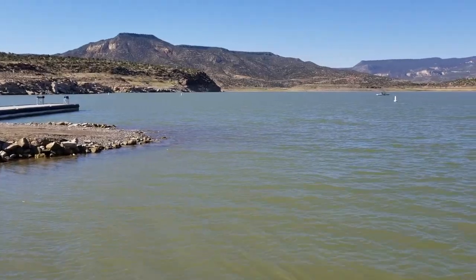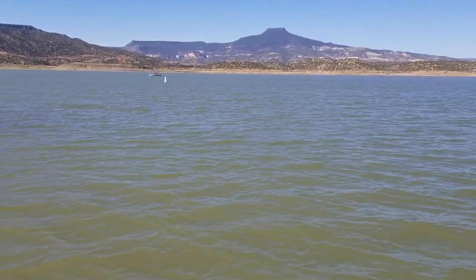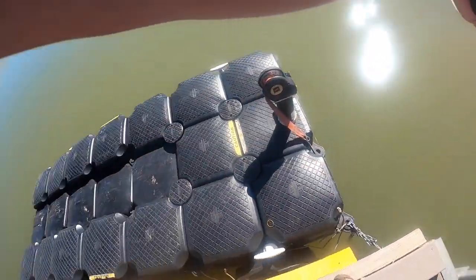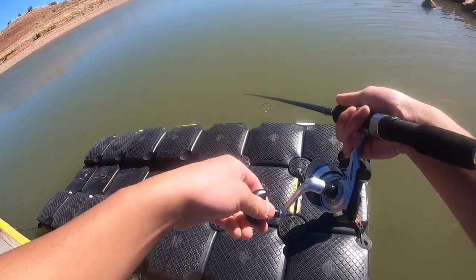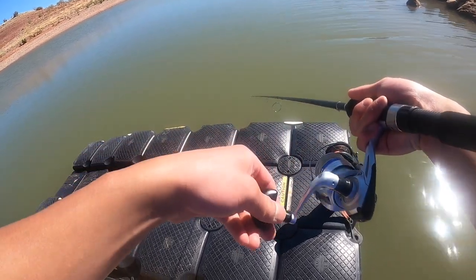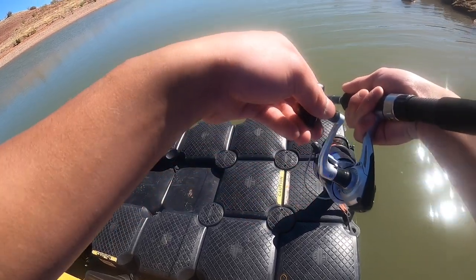Welcome back to another Wild and Outdoor Adventures. Today we're fishing for some bass and we'll see what we can catch. On this channel we go fishing, sightseeing, and many more adventures. If you're new to the channel, make sure to subscribe so you don't miss out on any of the journeys.